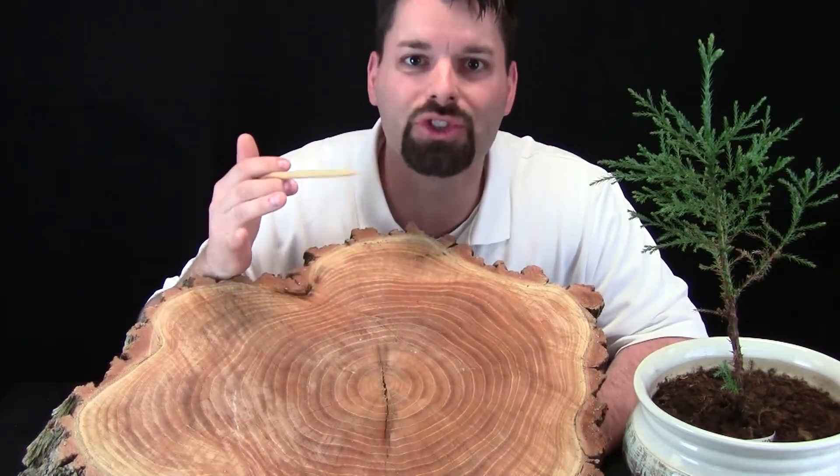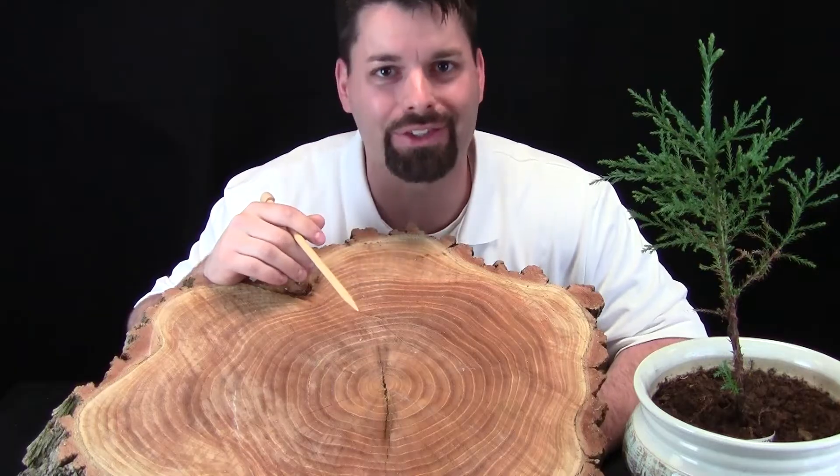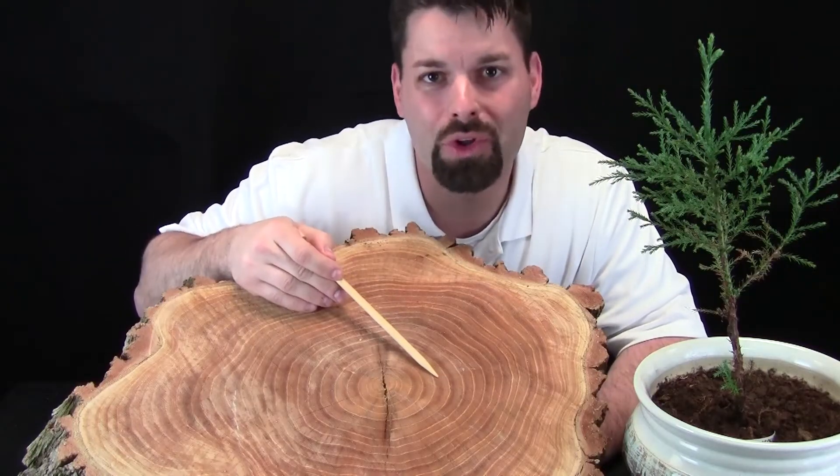The really cool thing is that through science, we have discovered that you can actually count those rings to see how old that tree is. So, why are some circles thicker and wider than others? Well, it is a year's worth of growth.